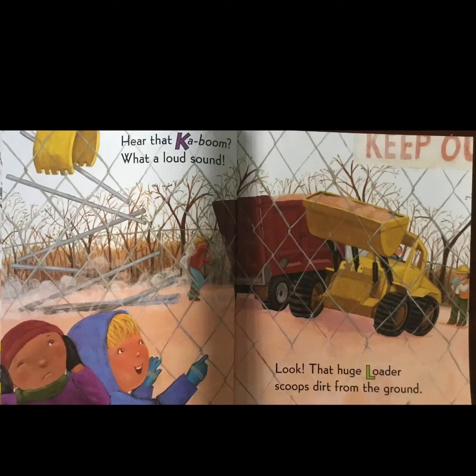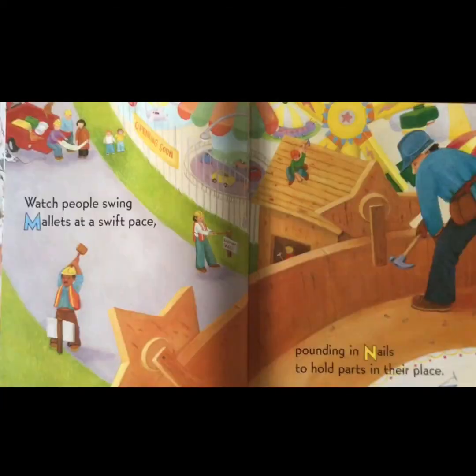'Hear that kaboom — what a loud sound. Look at that huge loader, scoops dirt from the ground. Watch people swing mallets at a swift pace, pounding in nails to hold parts in their place.'